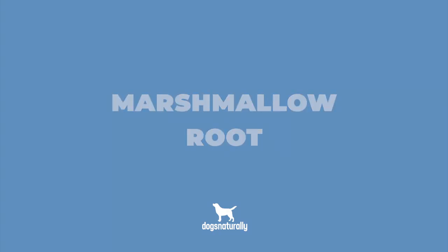Marshmallow root: Marshmallow is one of the most versatile herbs for dogs. It's a demulcent that soothes and protects irritated and inflamed tissue, so it's an ideal remedy for urinary tract infections in dogs. It helps reduce inflammation and creates a barrier between the lining of the urinary tract and harmful bacteria. To feed, simply sprinkle marshmallow root powder on your dog's food, giving half a teaspoon for each pound of food.